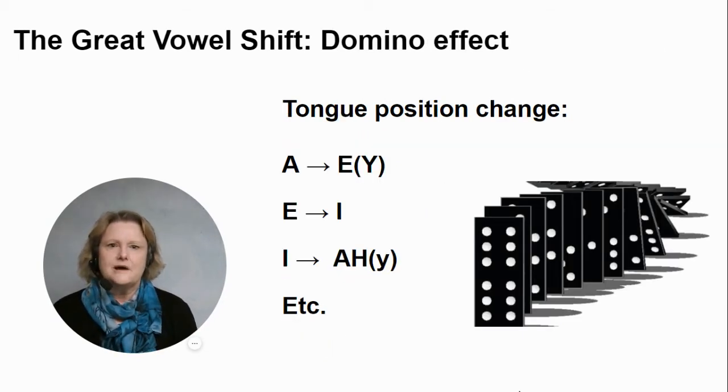It was a domino effect where one letter changed pronunciation, and it was like knocking down the position of another. So 'a' became 'ay,' 'a' became 'ee,' 'i' became 'eye' — and so on.